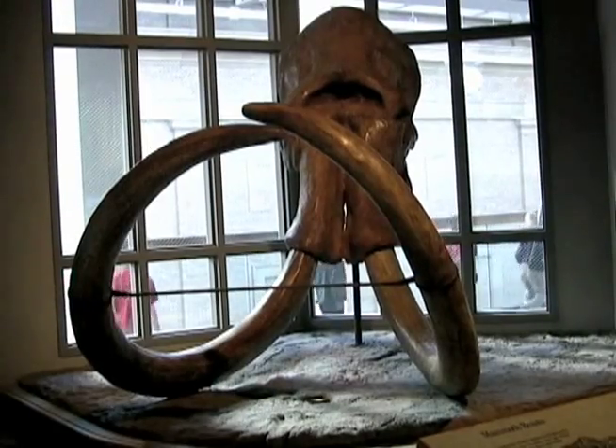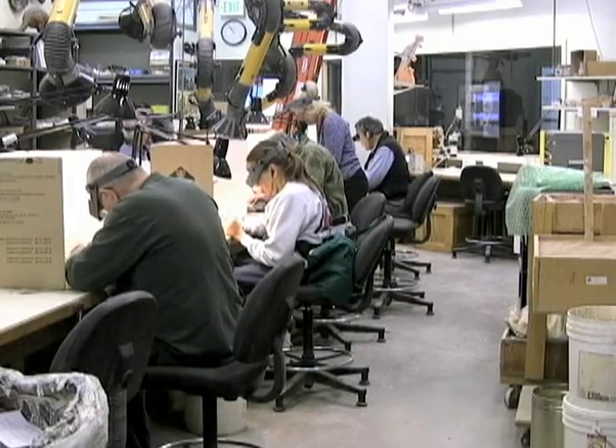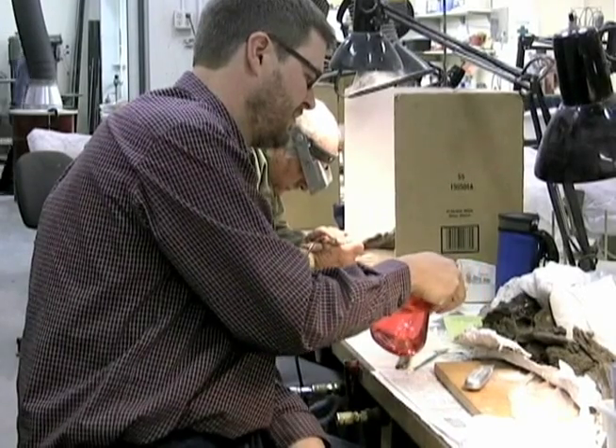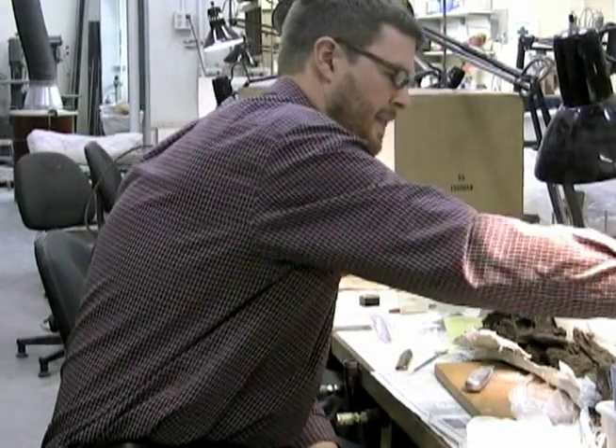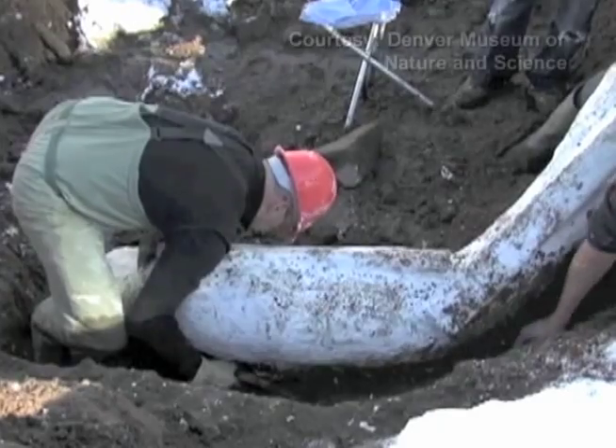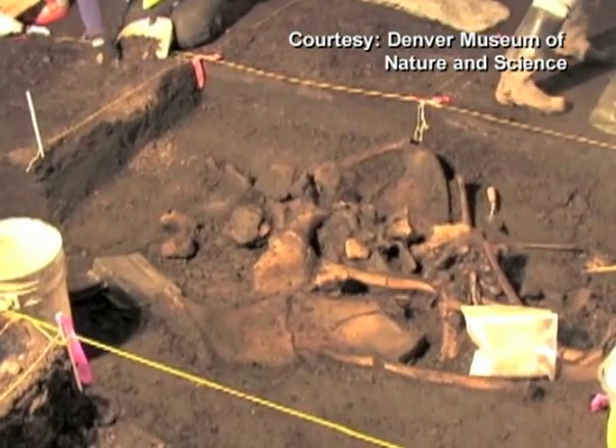At the Denver Museum of Nature and Science, researchers carefully clean a treasure trove of bones from Ice Age animals. Ian Miller is the museum's curator of paleontology. We have mammoths and mastodons, a giant ground sloth, Ice Age bison, deer, beavers, and a tiger salamander. More than 600 Ice Age bones have been recovered.